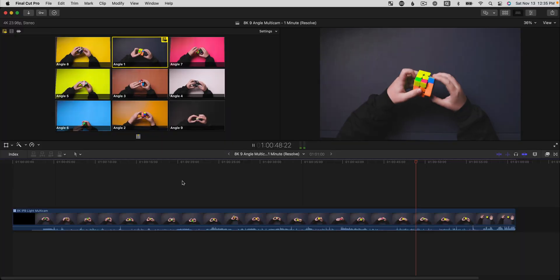By now, we all know the M1 Max MacBook Pro is awesome, but is it more awesome to use with DaVinci Resolve or Final Cut Pro? And which is faster? The results surprised me, so I want to share those with you today.